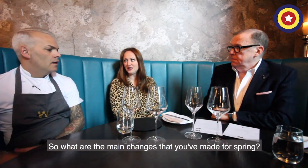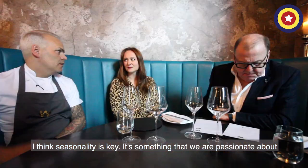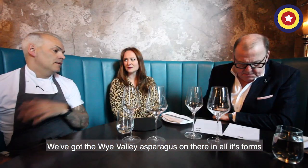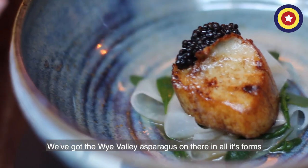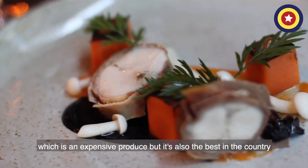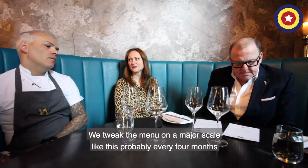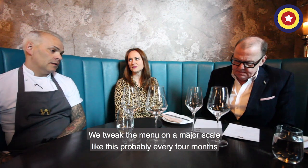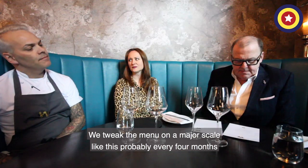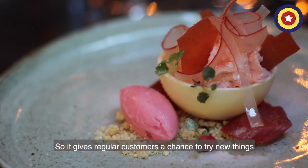So what are the main changes that you've made for the spring? I think seasonality is key, something that we're passionate about. We've got the White Valley Asparagus on there in all its forms, which is an expensive product but it's also the best in the country. And how often do you change the menu? We tweak the menu on a major scale like this probably every four months, so it gives regular customers the chance to just try new things.